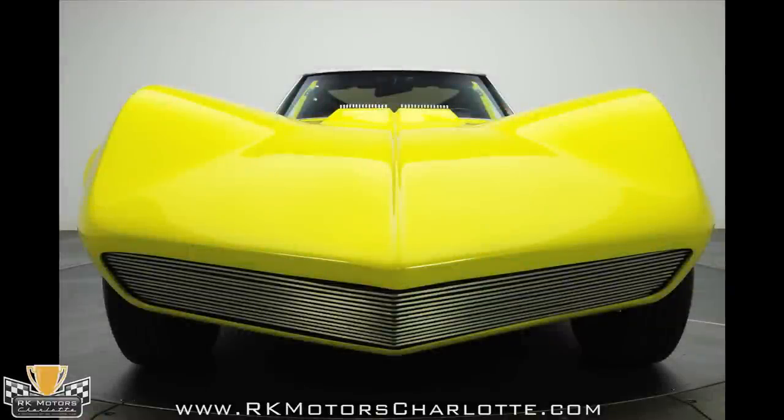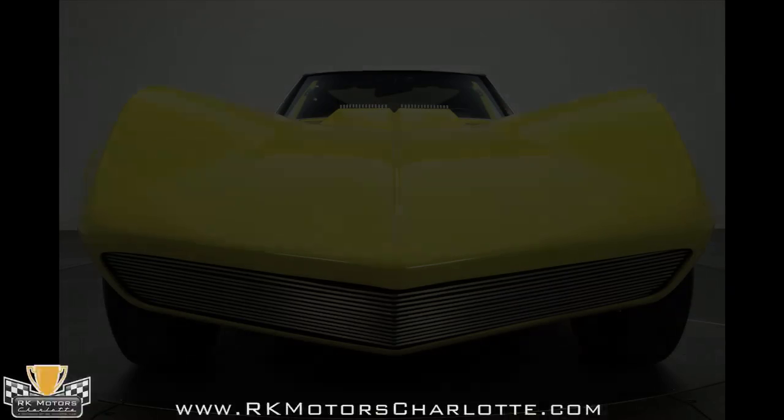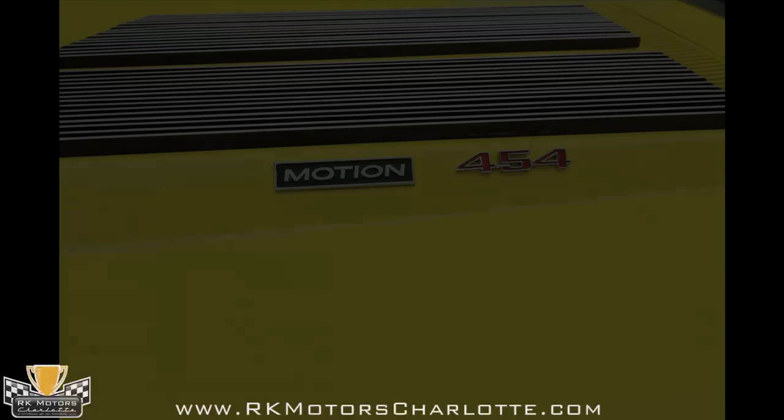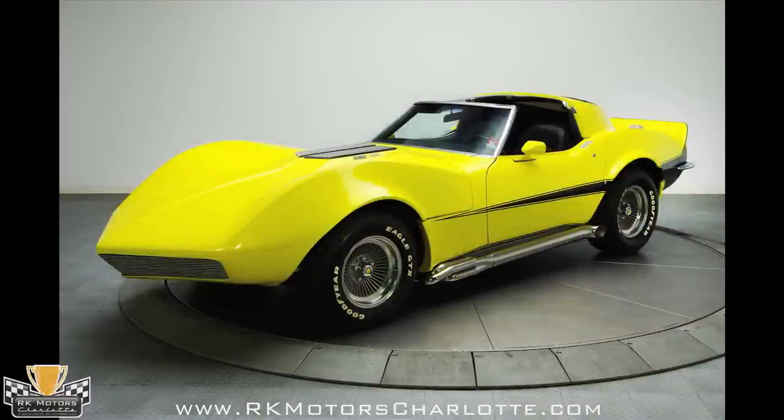This 1972 Corvette is a rare Cinderella story that added a large piece of forgotten history to the Motion Performance legacy and would be a perfect centerpiece to any significant muscle car or supercar collection. Call today.